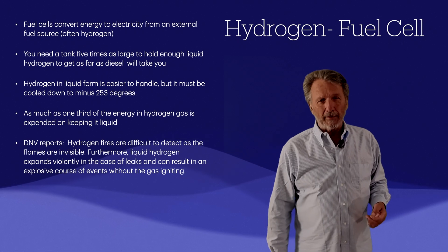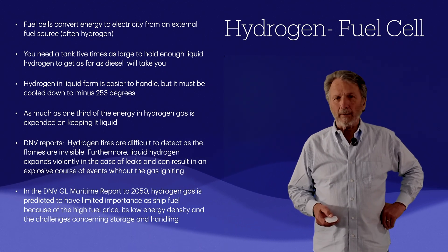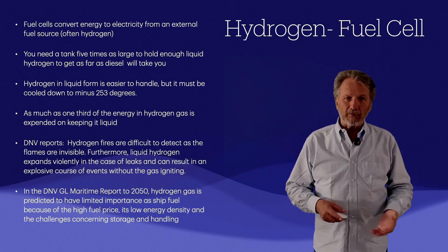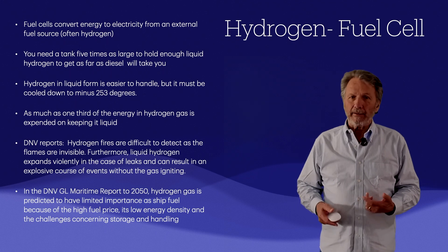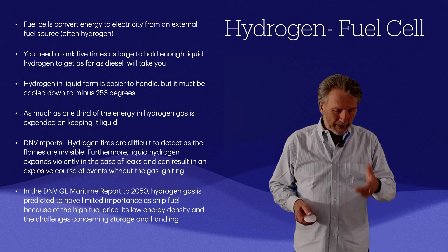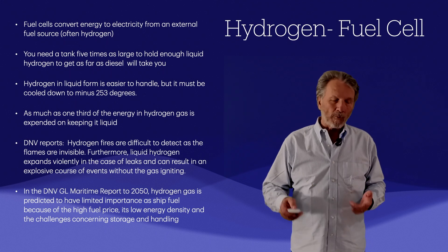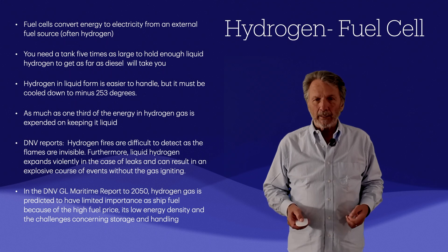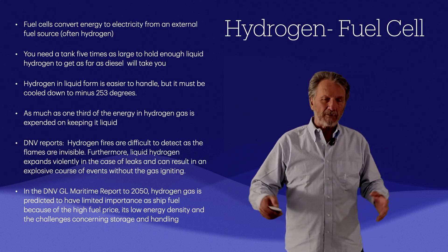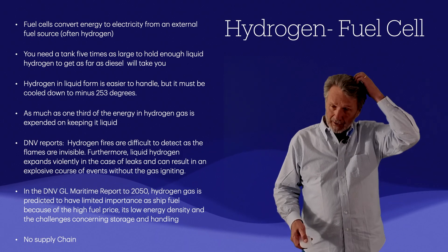DNV reports that hydrogen fires are difficult to detect because the flames are invisible. DNV's maritime report projecting to 2050 concludes that hydrogen gas will only have limited importance as a ship fuel due to its high price, low energy density, and challenges around storage and handling. Frankly, sharing the inside of a steel hull with a hydrogen tank seems uncomfortable — and beyond safety concerns, there's simply no supply chain in place.